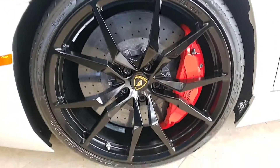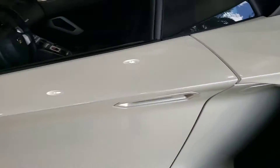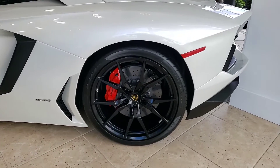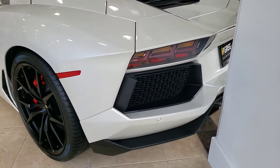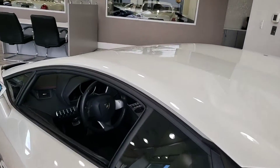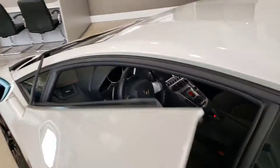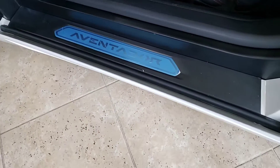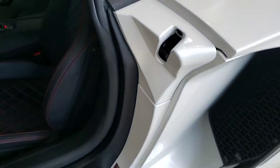No road rash. Parking sensors. Still has the covering sticker from when it was brand new. Well taken care of.